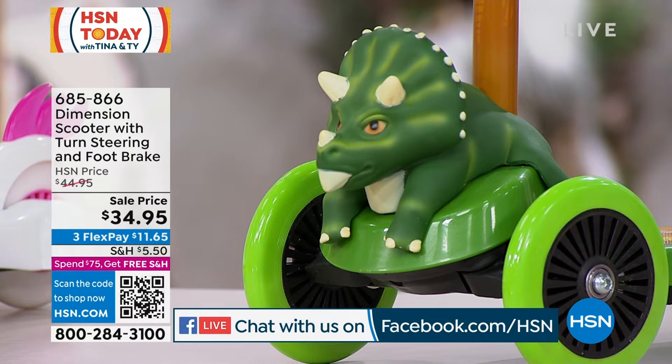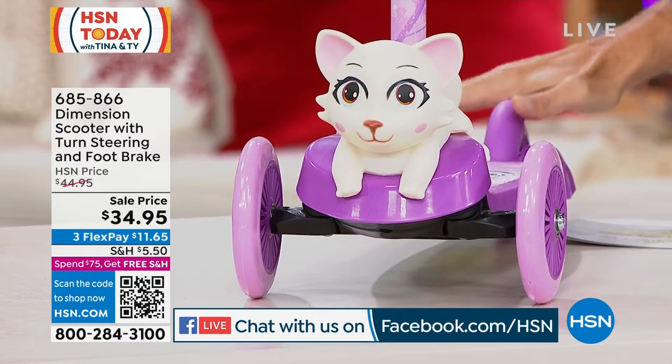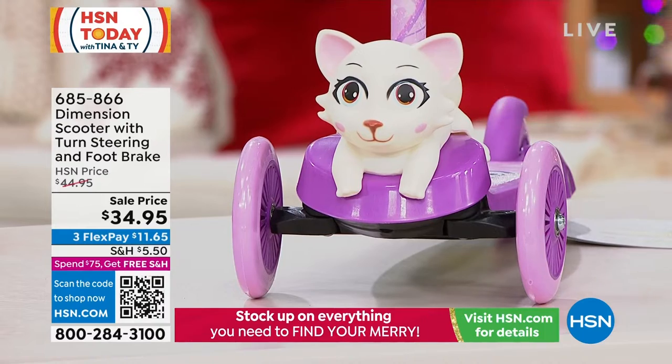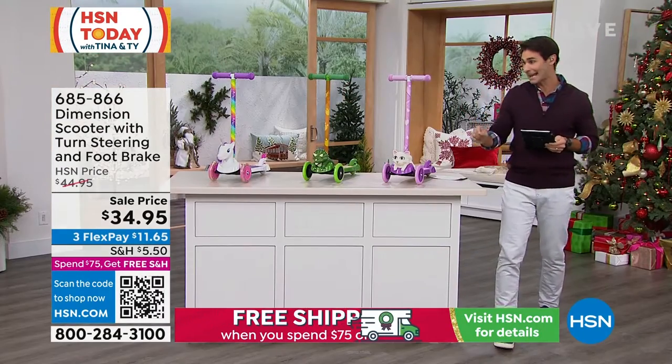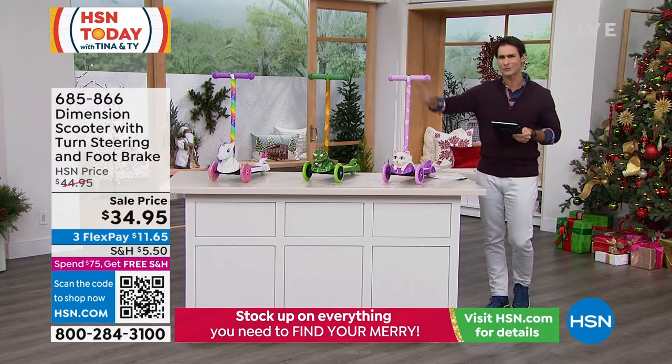You also have the great dinosaur — kids love the dinosaurs. Big wheels on the front, a big foot pad here to put your feet, brake in the back, and this is our kitty cat. $34.95 today. We're down to these three, so make sure you grab these, get them home, get them under the tree. Kids love these scooters.